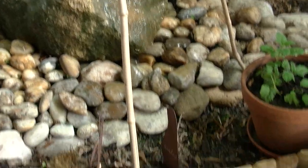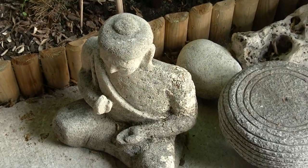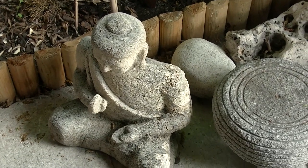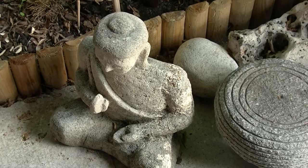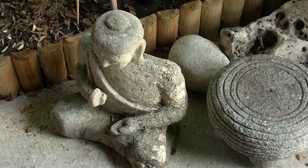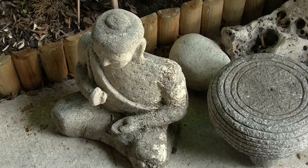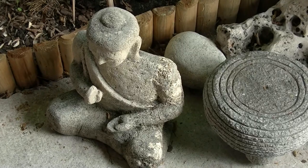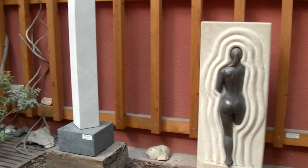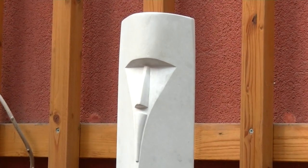Idyllisches Plätschern und knapp davor sitzt doch glatt ein Buddha. Ja, und diesen lieben Buddha hat einer unserer Kursteilnehmer angefertigt – mit allen Schwierigkeiten, die der Sandstein auch bieten kann, wie Koralleneinschlüsse, Muscheleinschlüsse und so weiter, aber es ist wunderbar gelungen. Das heißt, hier werden auch Kurse angeboten? Richtig – alle drei Monate bieten wir Wochenendkurse an für Steinbildhauerei.